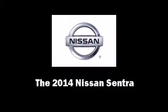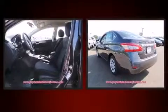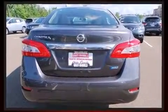Introducing the 2014 Nissan Sentra. This four-door, five-passenger sedan leads among competitors in its segment. It features an automatic transmission, front-wheel drive, and a 1.8-liter four-cylinder engine.